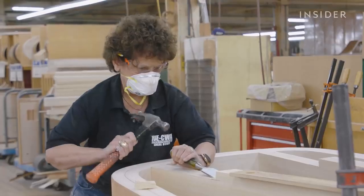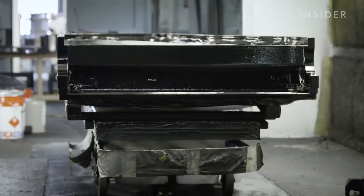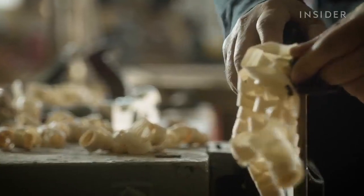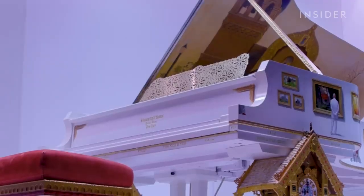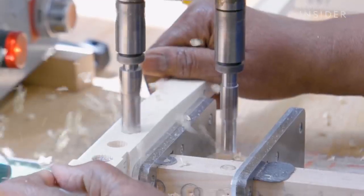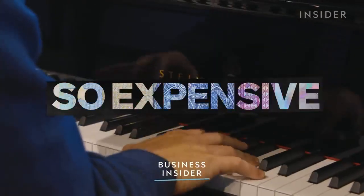It takes about 11 months to craft just one Steinway & Sons grand piano, and these instruments don't come cheap. A Model D concert piano in ebony, the most affordable finish of any Steinway piano, will cost you about $187,000. But that's nowhere near how high prices can reach. Steinway has produced two of the most expensive pianos in the world, worth over $2 million each. The next most expensive piano is half the price, at $1.2 million. But with several other premium pianos on the market, is there something about Steinway's sound that stands out? And is that what makes these pianos so expensive?